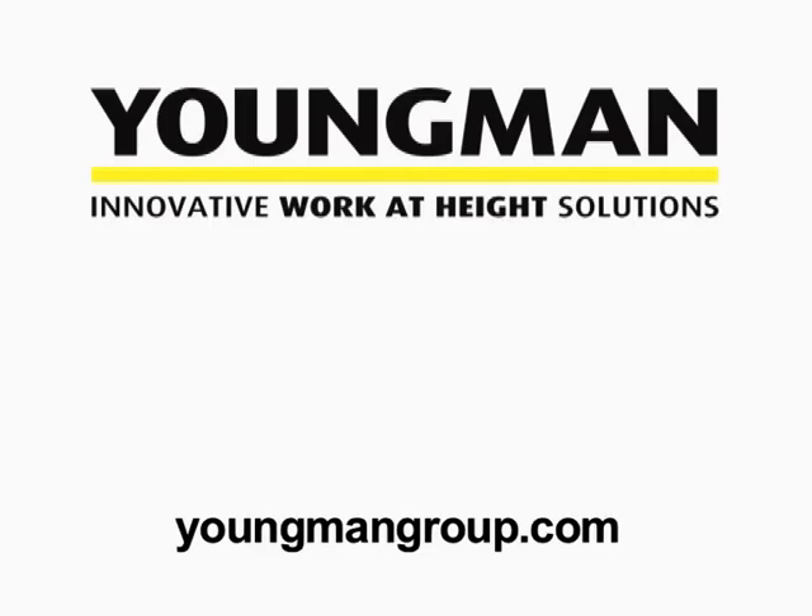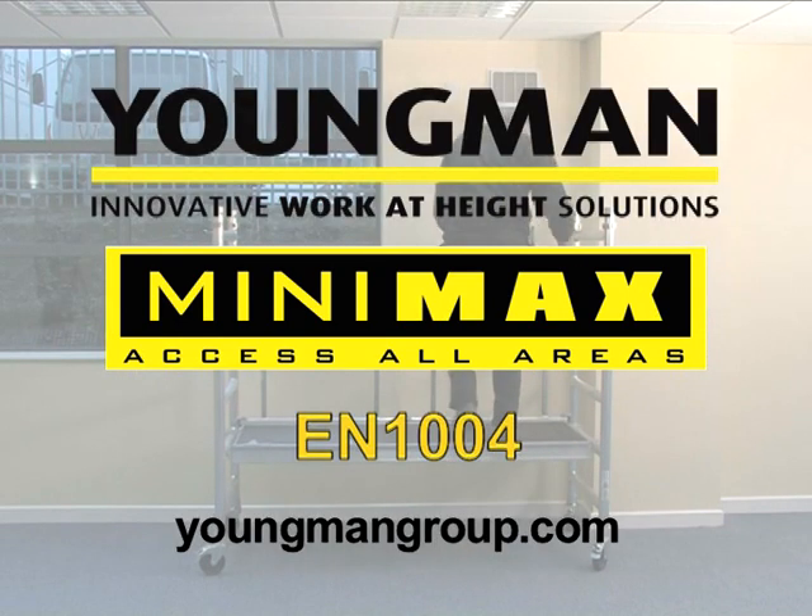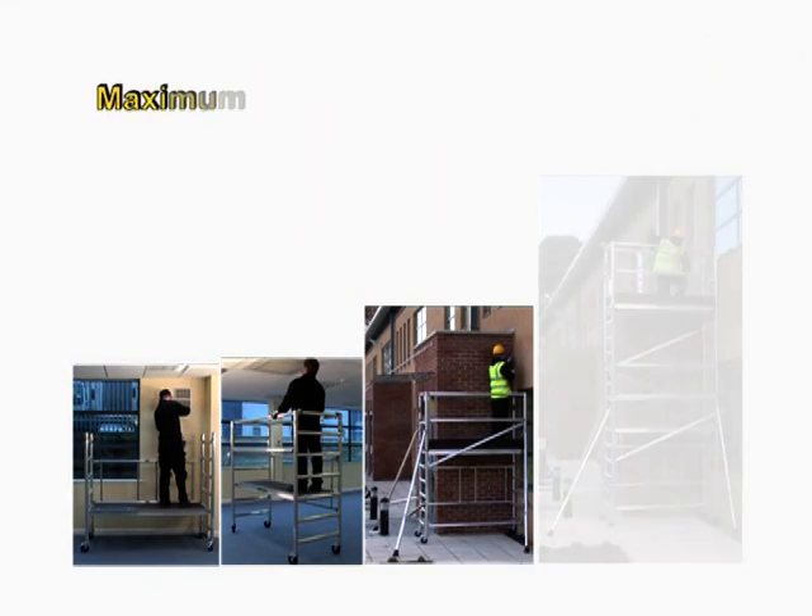Youngman is the market leader in the supply of aluminium modular access tower systems. Minimax is a trade tower certified to European standard EN 1004, designed for customers who want a modular access system that they can build on as their needs for access grow.